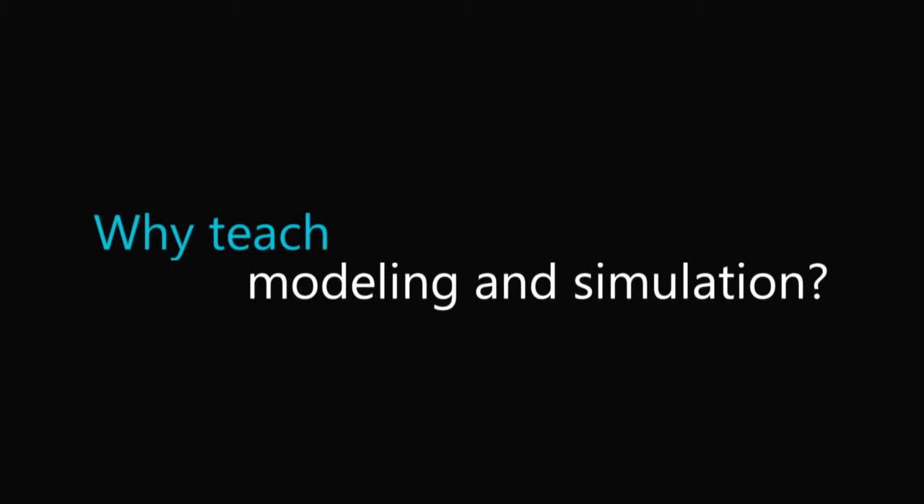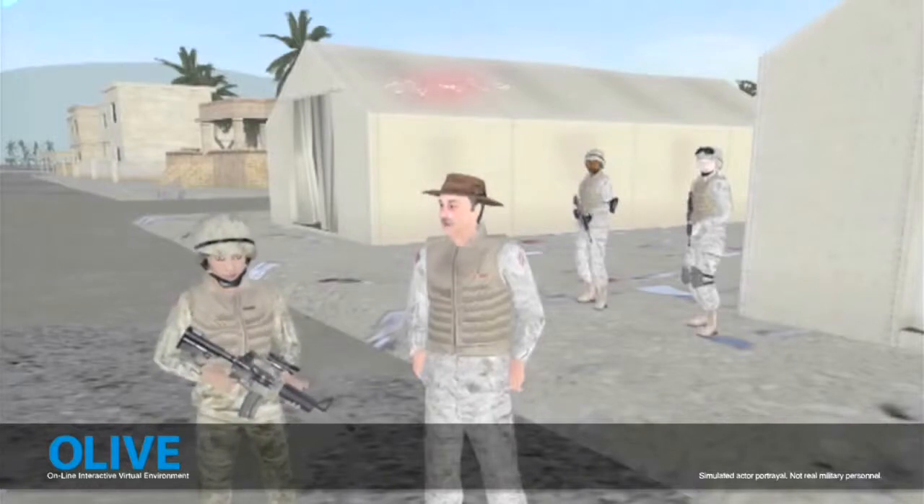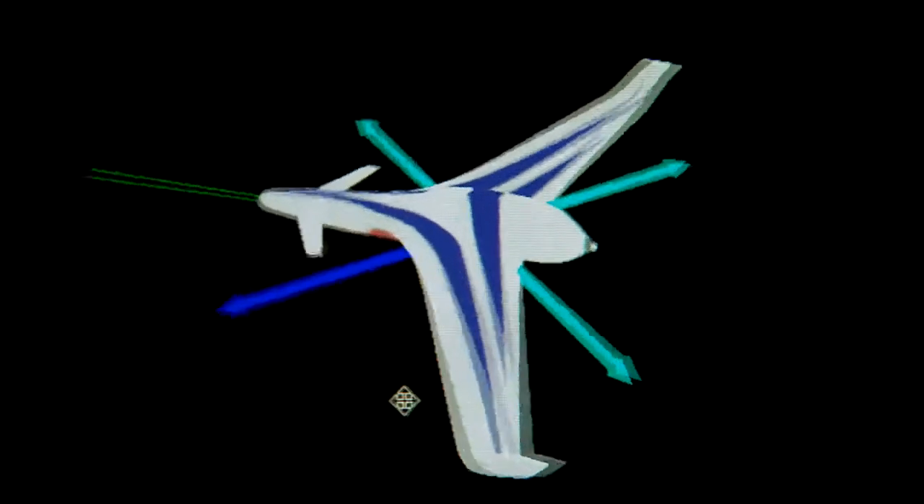Modeling and simulation is used in absolutely everything. Every career field uses it in one way or another — whether they're simulating people standing in line at a supermarket, all the way up to the military, medical, aerospace, even in our schools within education.